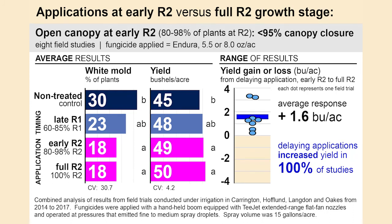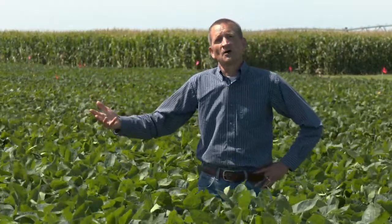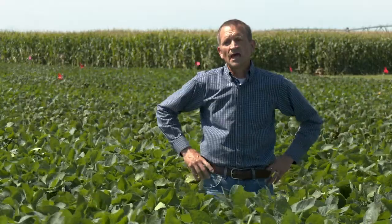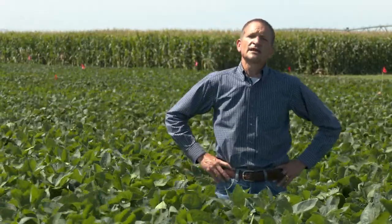We conducted these studies with soybeans seeded to rows 7 inches apart, 14 or 15 inches apart, 21 or 22.5 inches apart, and 28 or 30 inches apart. This gave us a whole range of times when the canopy would close. Certainly in soybeans seeded to rows 28 or 30 inches apart, the canopy would not close until the R3 growth stage.